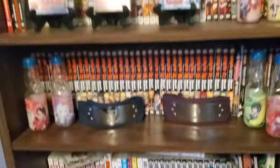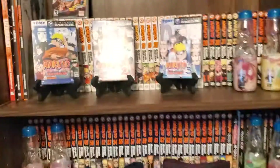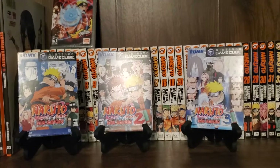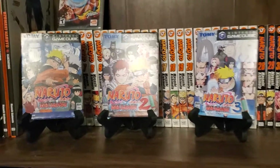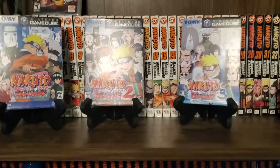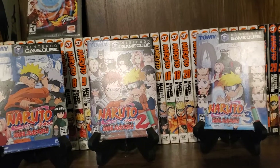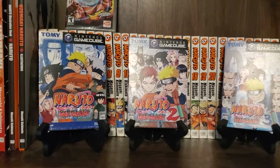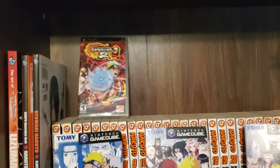Here we have all of my books and some of my games. I have all of the main Naruto series and I have the Boruto series up to a point in the English version. I also have some games on display — they are Japanese imports of some Nintendo GameCube games, and in order to play them I would need a Japanese GameCube, a Japanese Wii, or I'd have to homebrew a Wii, which I might do later down the road.